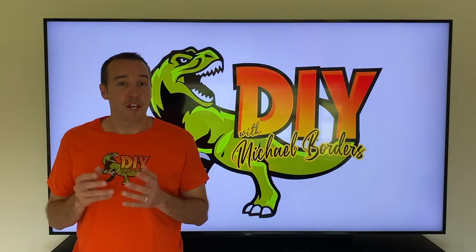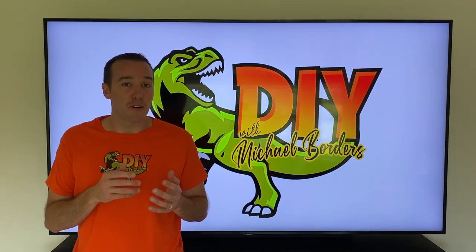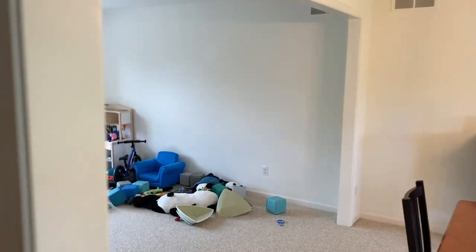Hey, what's up DIYers! I'm Mike Boards with the Mike Boards channel. Thank you for watching. Today's video we are going to do a full makeover of our kids' toy room. We're going to show you before and after. Let's take a look — to the toy room we go.